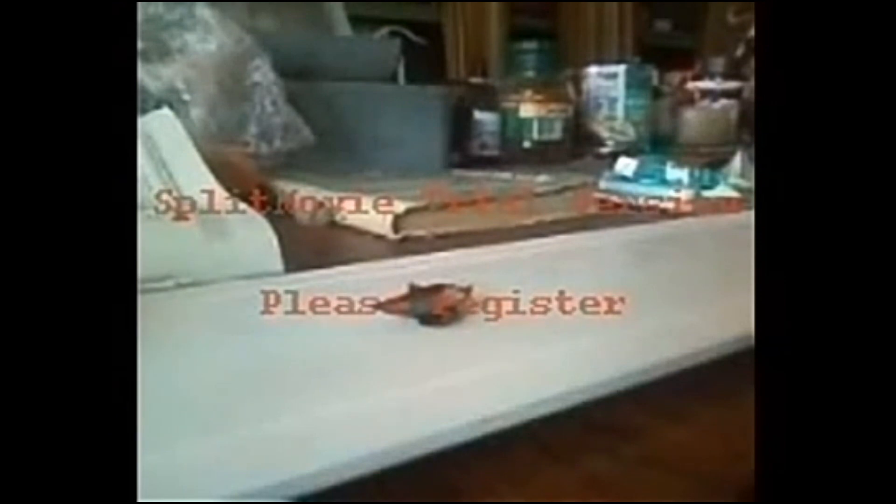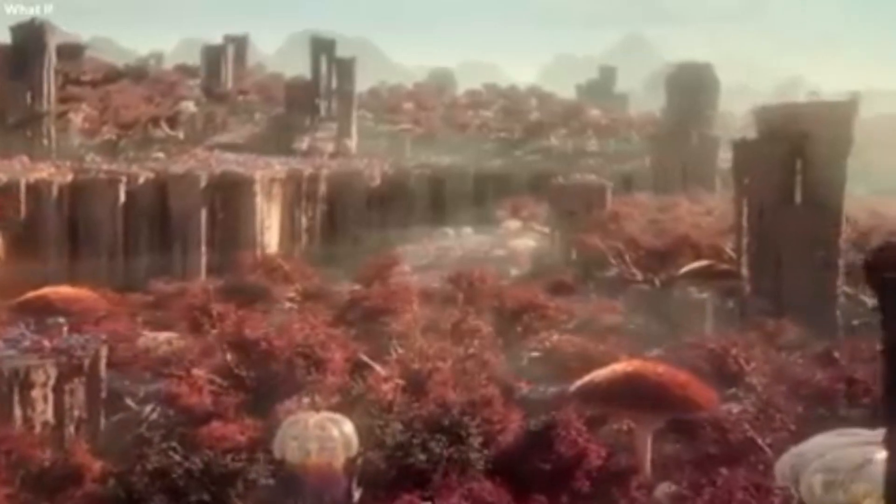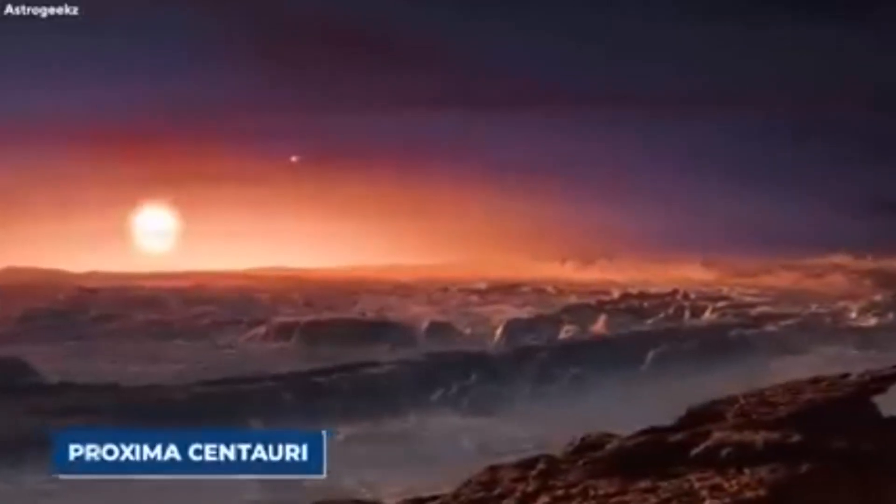However, despite all the possibilities, antigravity remains mostly theoretical. Despite numerous experiments and claims, no definitive proof has been established. Scientists continue to investigate and experiment, pushing the boundaries of our understanding.